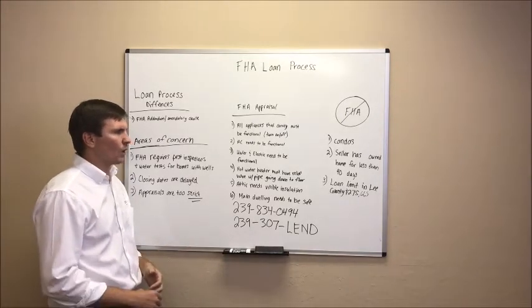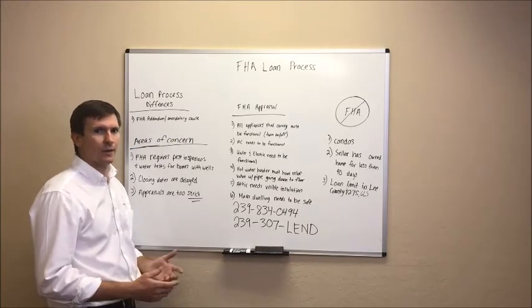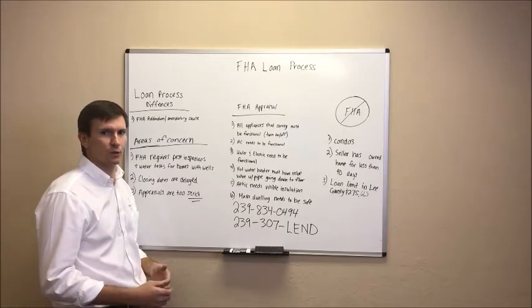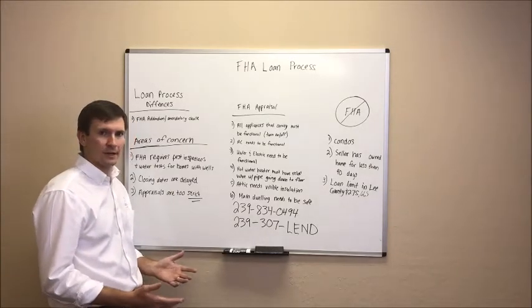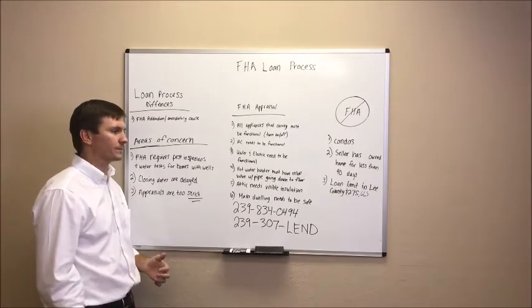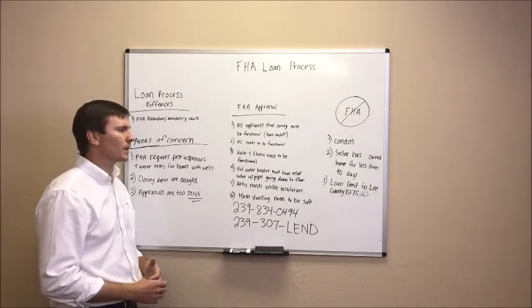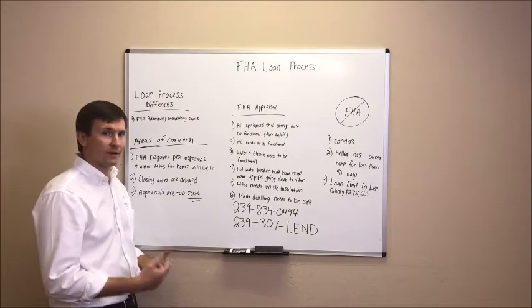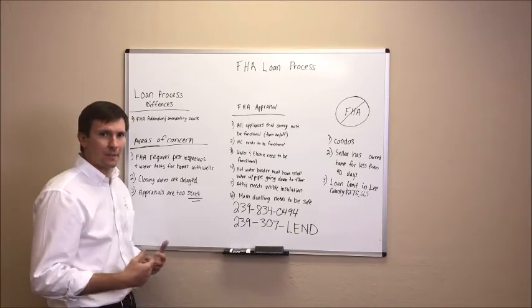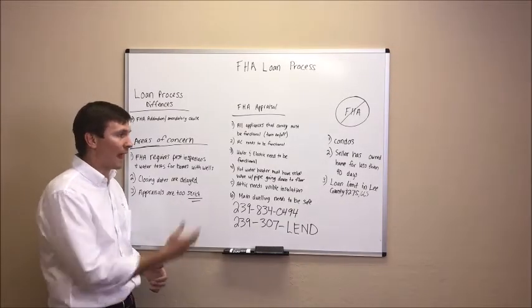Number three, the water and the electric need to work. The appraiser is going to test to make sure water is coming out of the faucets and that the water and electric are working. Nothing crazy there, but water and electric have to work. Number four, this is a little more specific: the hot water heater must have a relief valve with a pipe going down to the floor. That's a very specific requirement, but we've never seen an issue with it, and most hot water heaters have this.